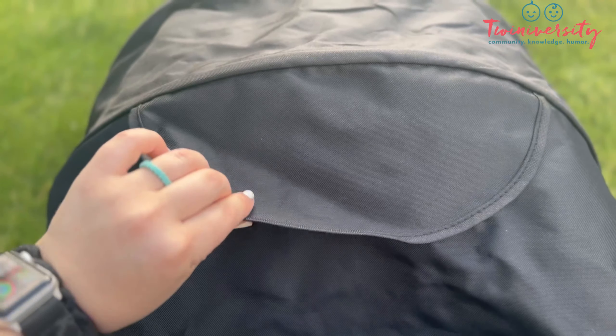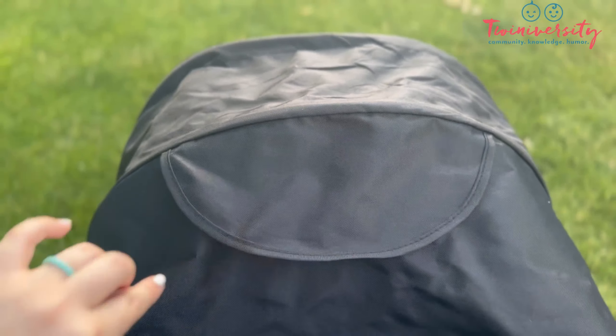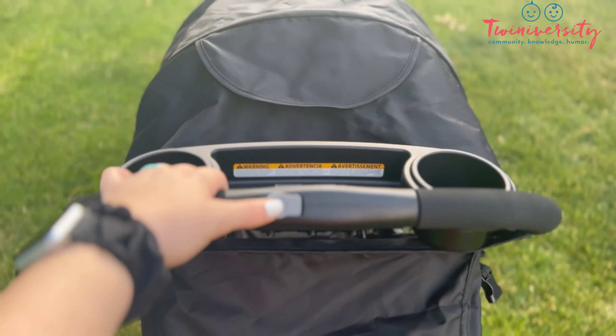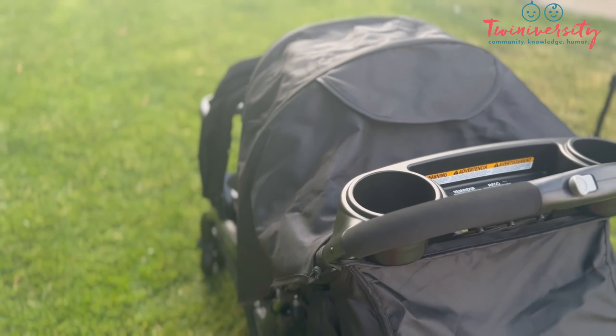This is one of the things we love about Baby Trend too — it's really easy to see your duo. And this super comfy handle also has really easy access to that little closure that's going to help us fold our stroller.